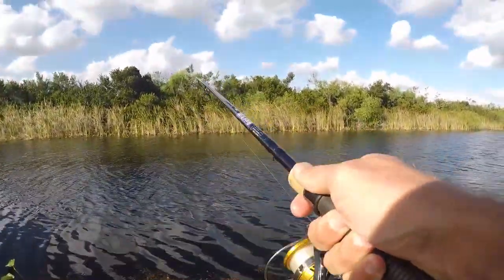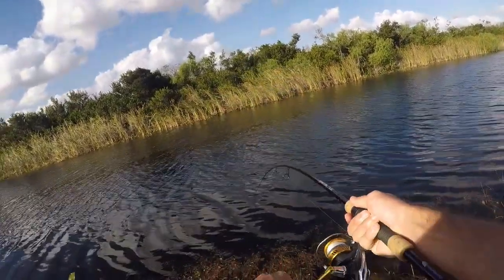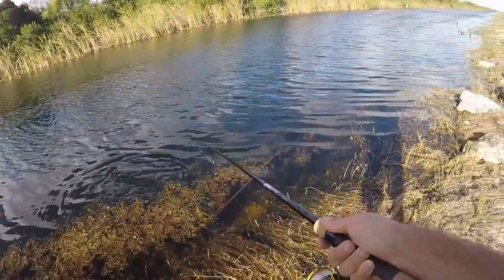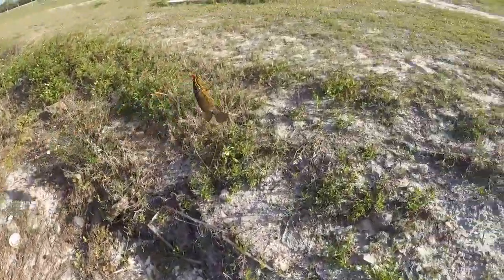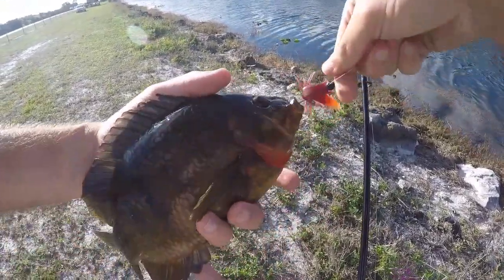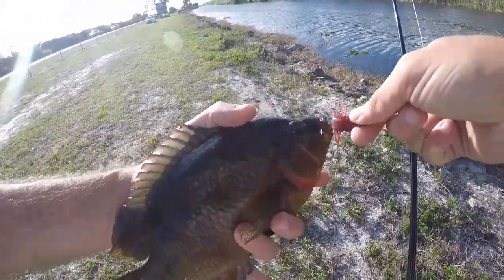Got him - what is this? Another nice one! He's under the grass - it's another Mayan. These guys fight so well. Second fish on the magma colored Niko Helgramite, another Mayan - these guys fight really well. It's windy but we're gonna get this guy back.